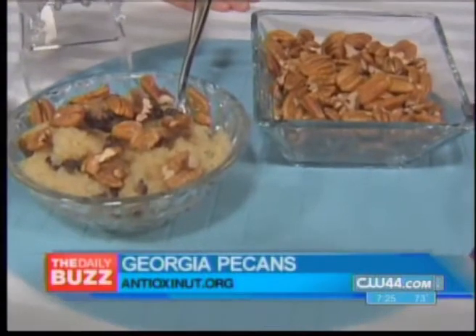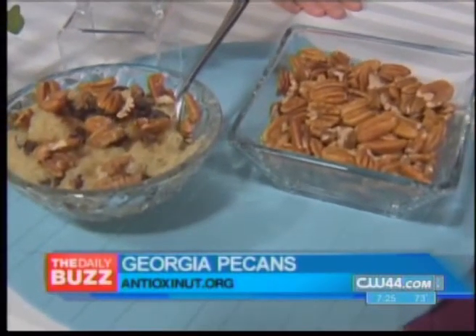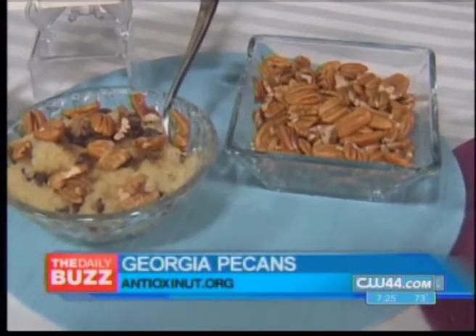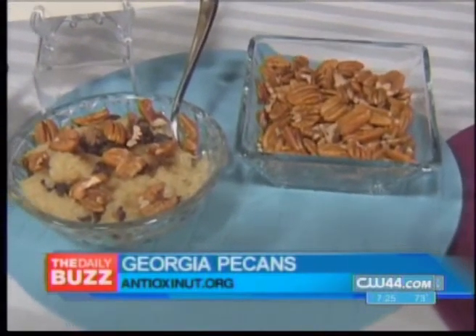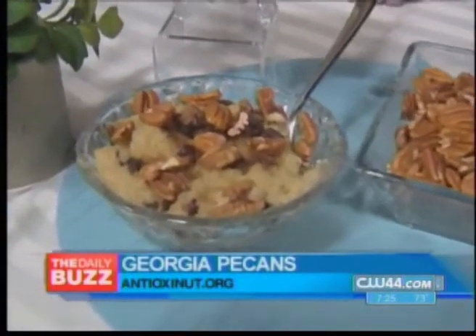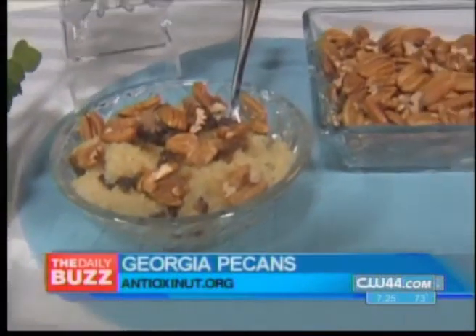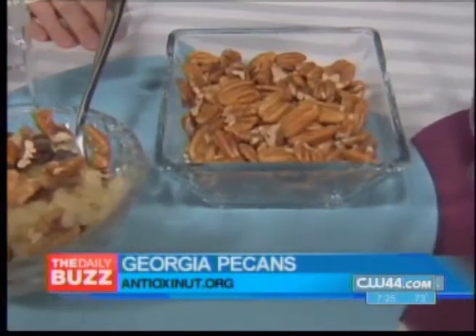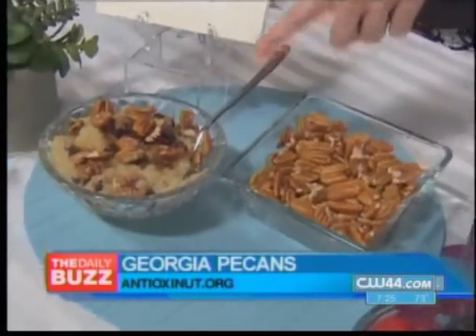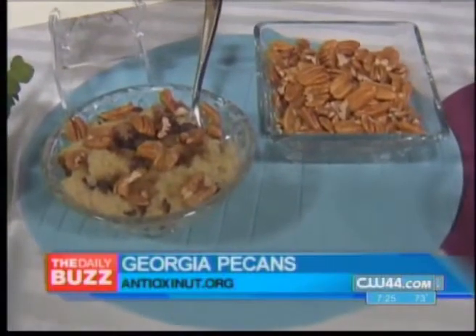People tend to back away from nuts because they're worried about the high calories and high fat, but it's the heart-healthy kind of fat and they're super high in antioxidants. They're also very versatile — you can use them as a snack. I made a quinoa breakfast bowl here with some raisins and pecans, you can chop them up and bread your salmon with them, or throw them into salads. You can find recipes like the quinoa bowl at antioxidantnut.org.